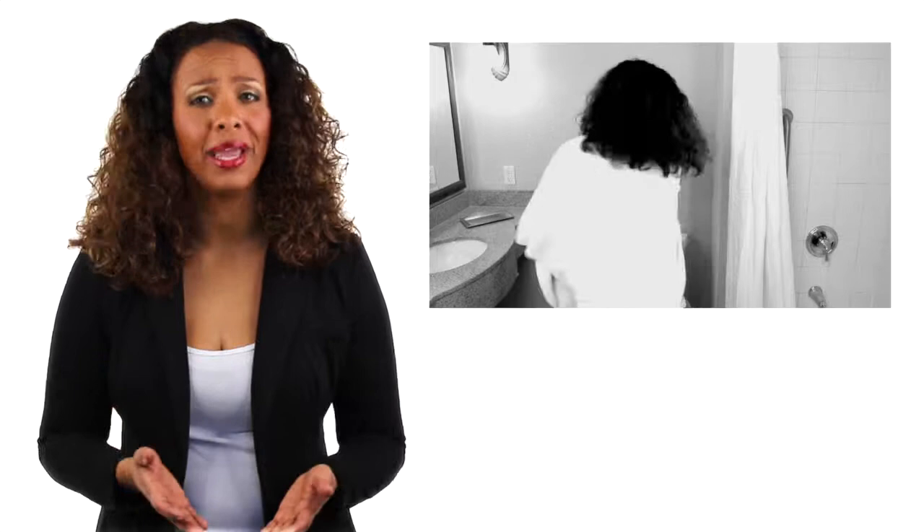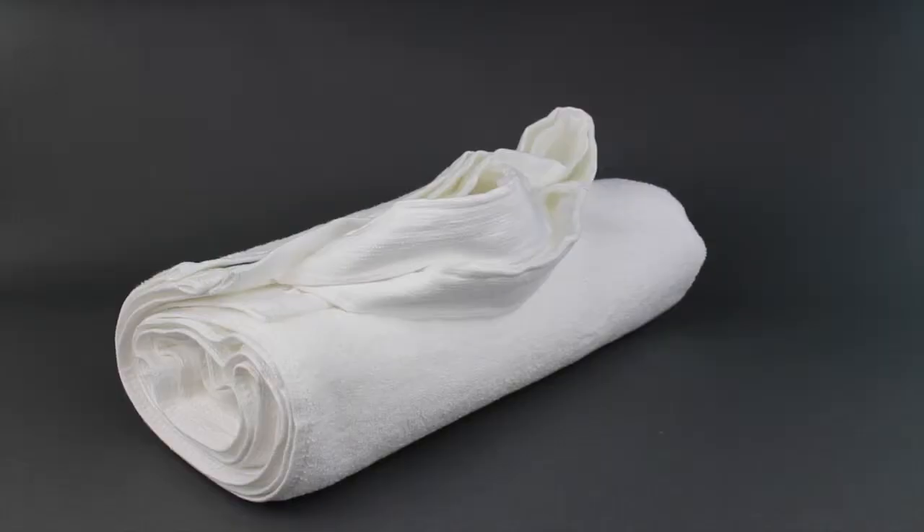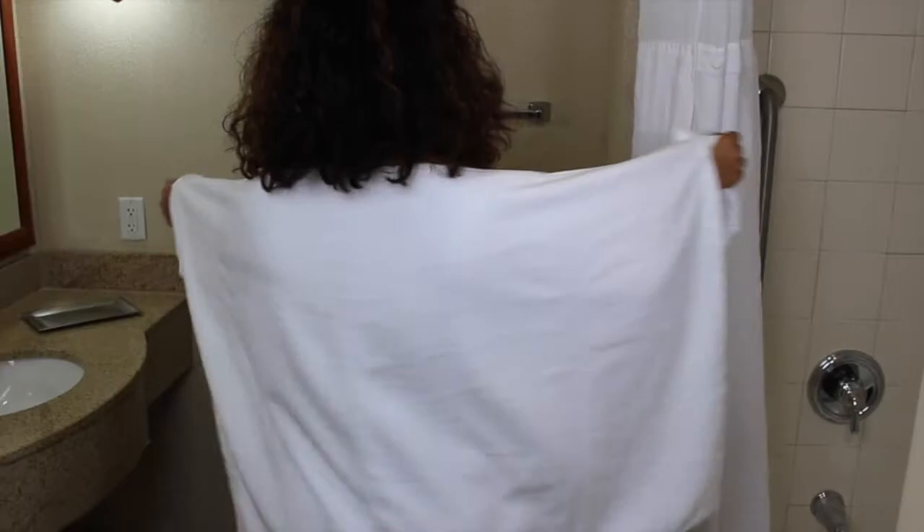The solution is finally here. The Handle Towel. Handle Towel is the world's first and only towel with handles. Its patent-pending design makes it so much easier to grab, hold, and get a perfect back rub.